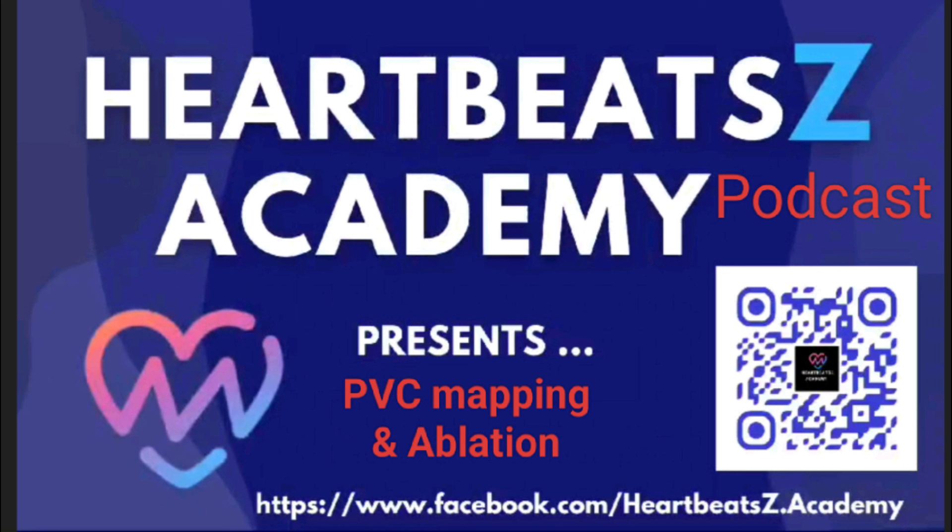This has been a fascinating deep dive into the world of PVCs, covering everything from where they come from and how we ablate them, to the newest research changing our understanding. A huge thank you to London HeartBeat Academy for giving us the research paper that made this deep dive possible — thank you for your dedication to education and for sharing this valuable knowledge. To our listeners: knowledge is power when it comes to your health. If you're worried about PVCs or any other heart rhythm problems, talk to your doctor. Stay curious, stay informed, and take care of those incredible hearts of yours.